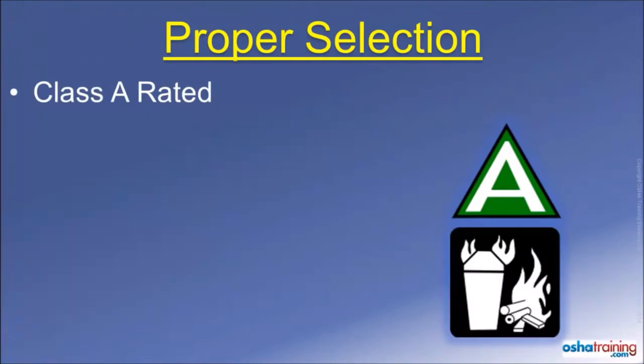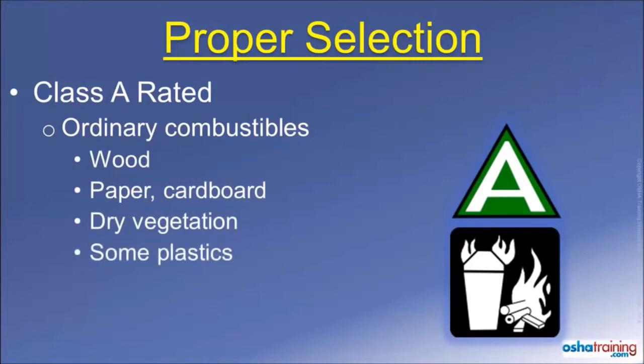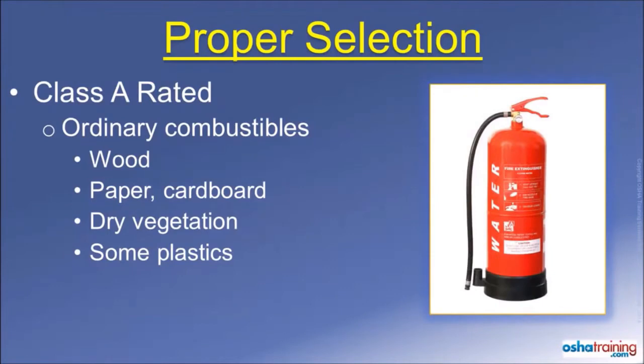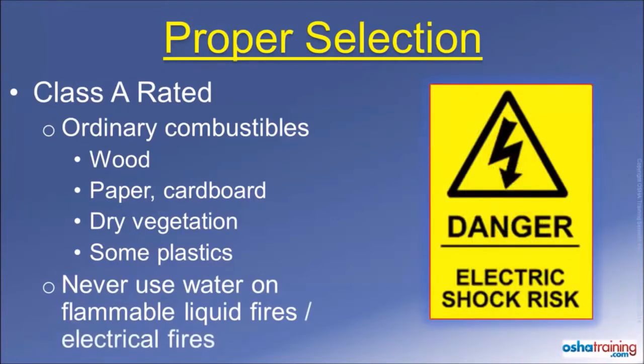Class A rated fire extinguishers will be marked with symbols similar to those pictured here. These extinguishers are suitable to use on ordinary combustible materials, such as wood, paper or cardboard, dry vegetation, and some plastics. Basically, most anything that leaves an ash after it burns is a Class A fire material. Class A fire extinguishers often contain water that is sprayed on the fire. So as a reminder, do not use water to extinguish a flammable liquid fire, nor do you want to use water to extinguish an electrical fire for obvious reasons.